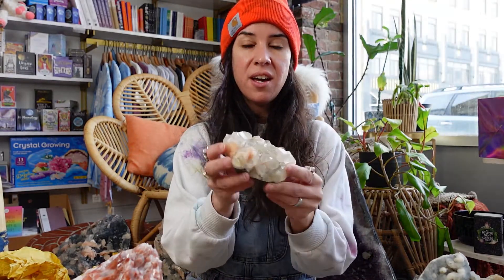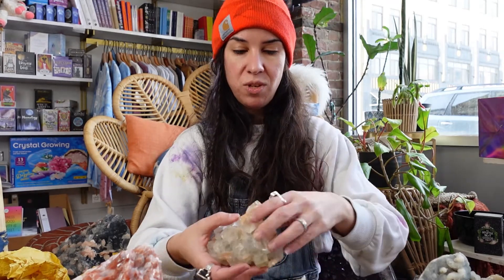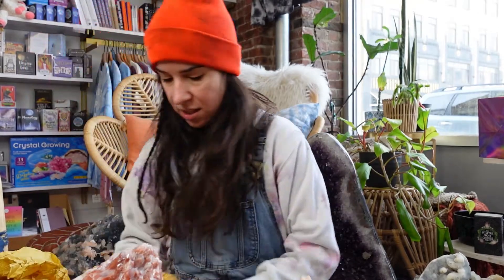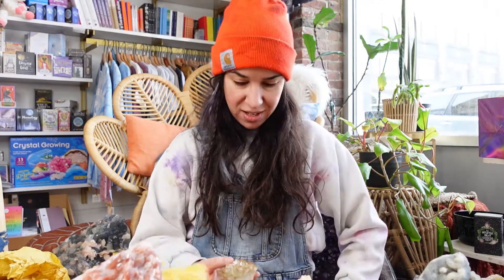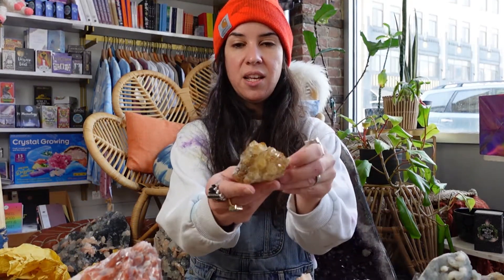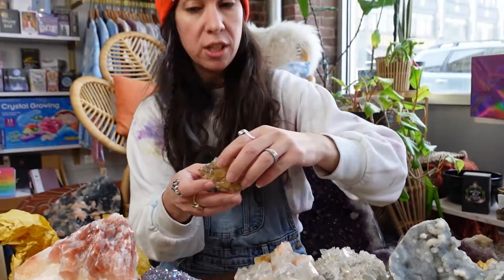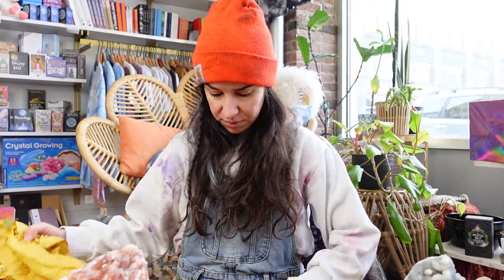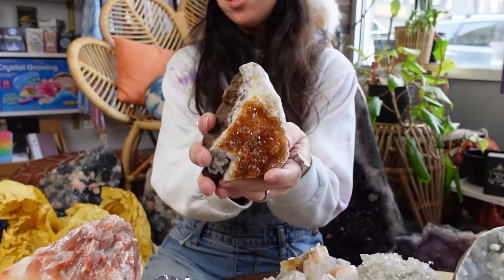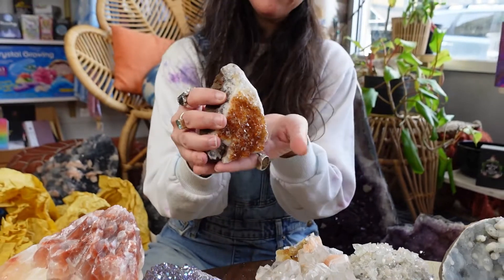Some more zeolite, you guys. I'm going to have a lot of zeolite in the shop and I've been obsessed with it lately, so I'm really excited about that. Literally the funnest thing on earth to do. Some more citrine — you can never have enough citrine. I always recommend it for any crystal collection, so if you don't have a citrine, you should get one. And last but not least, one more citrine. I like the vibrant orangey colors. I tend to be more drawn to those. This one is also freestanding, so that's cool.